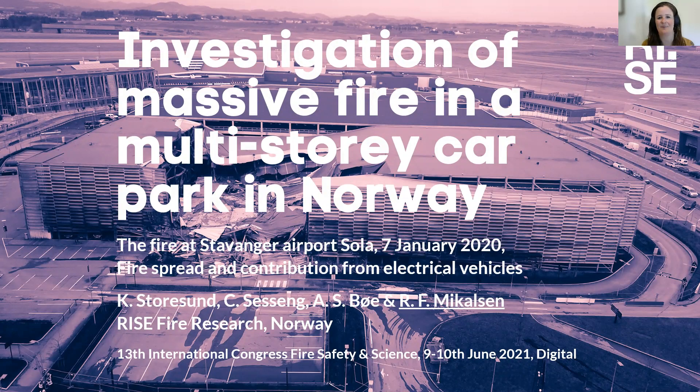Hi and welcome to this presentation. Today I will be presenting an investigation of a massive fire in a multi-story car park in Norway. My name is Ragnar Fjellbøn Mikkelsen. I'm a research scientist at RISE Fire Research in Norway, and together with my colleague we have made this evaluation.